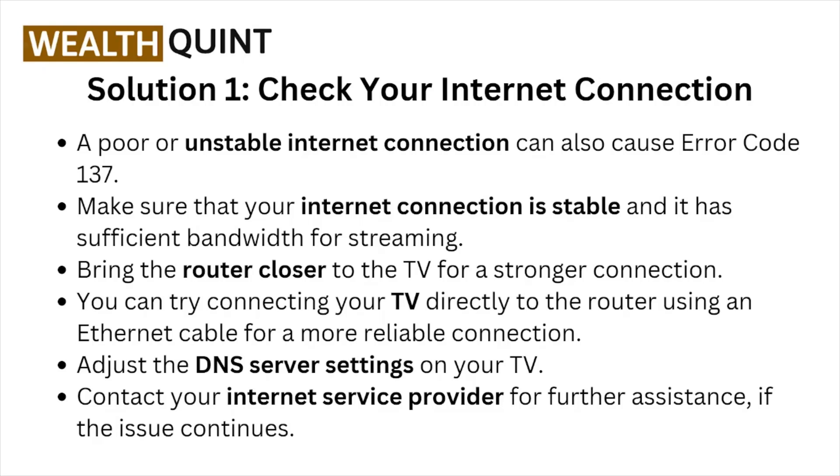Bring the router closer to the TV for a stronger connection. You can try connecting your TV directly to the router using an ethernet cable for a more reliable connection. Adjust the DNS server settings on your TV. Contact your internet service provider for further assistance if the issue continues.